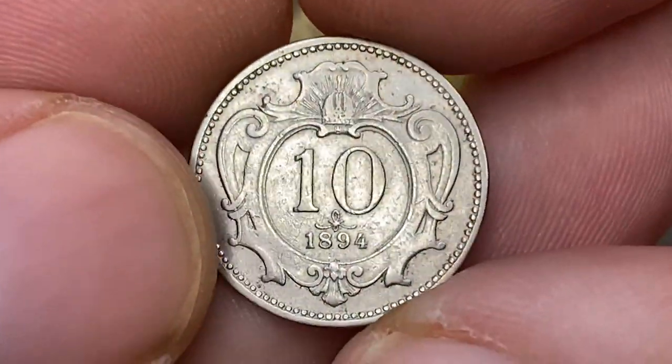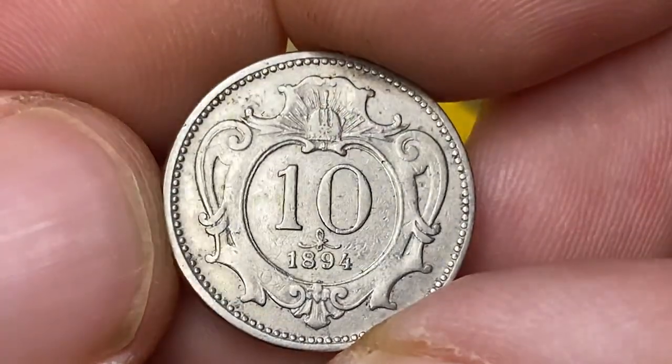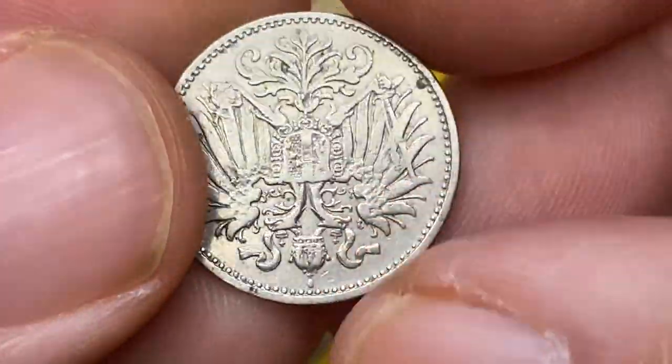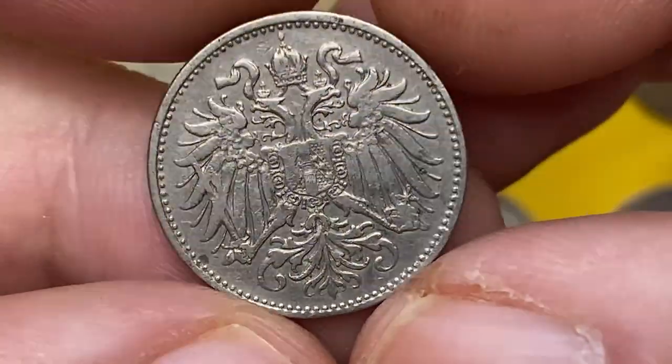Because of such high mintage, it is an easily located coin worth less than four dollars at MS60. Our specimen is in very fine condition and can be fetched for two to three dollars on eBay. This issue was in circulation until 1911.